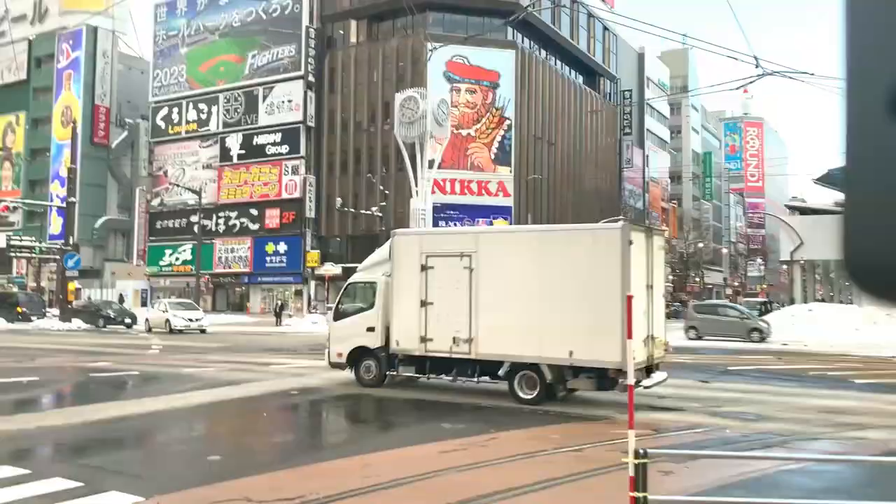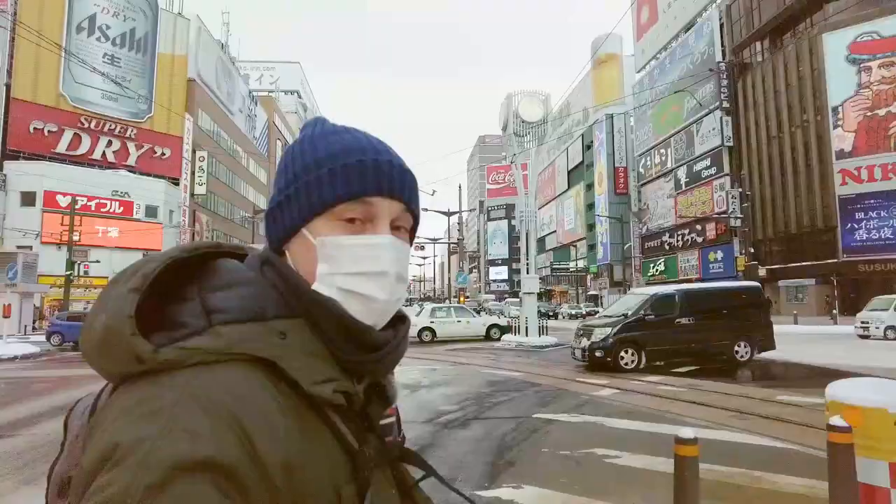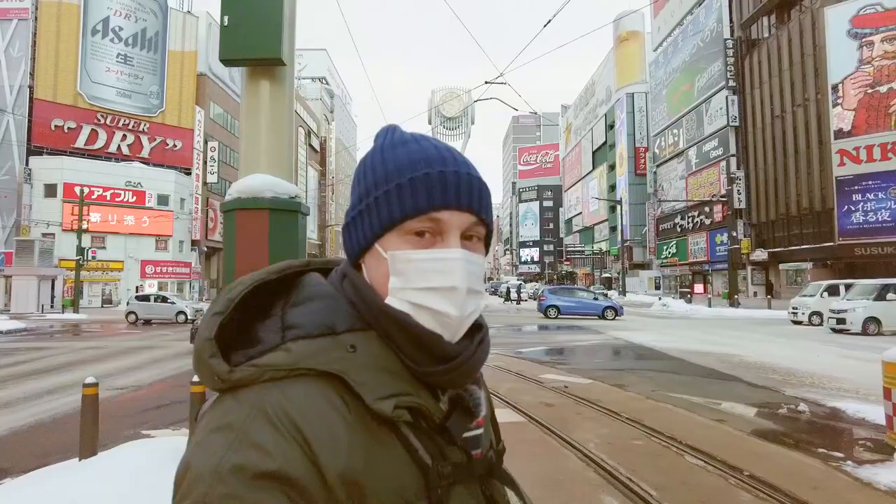I've spent quite a few hours in this area. This is the Susukino crossroads where a lot of people come to enjoy their nights. It never fails to amaze me how beautiful it is — and when you see it at night, it's even more beautiful.